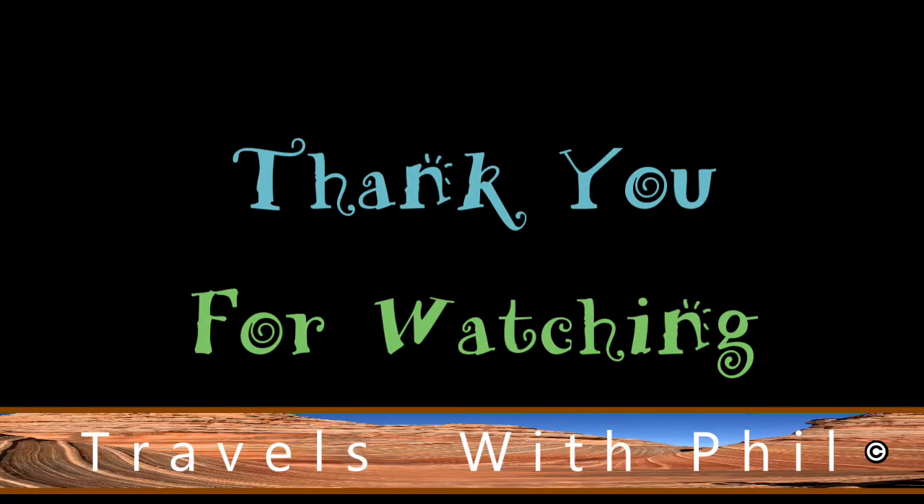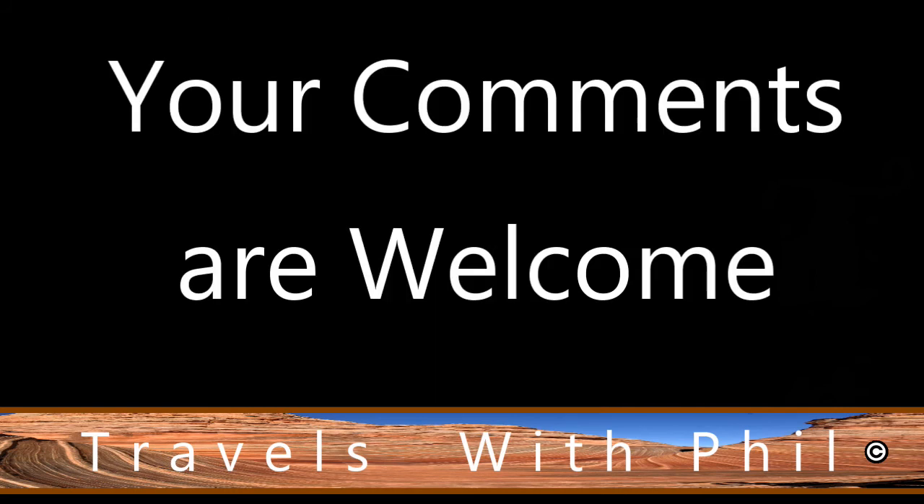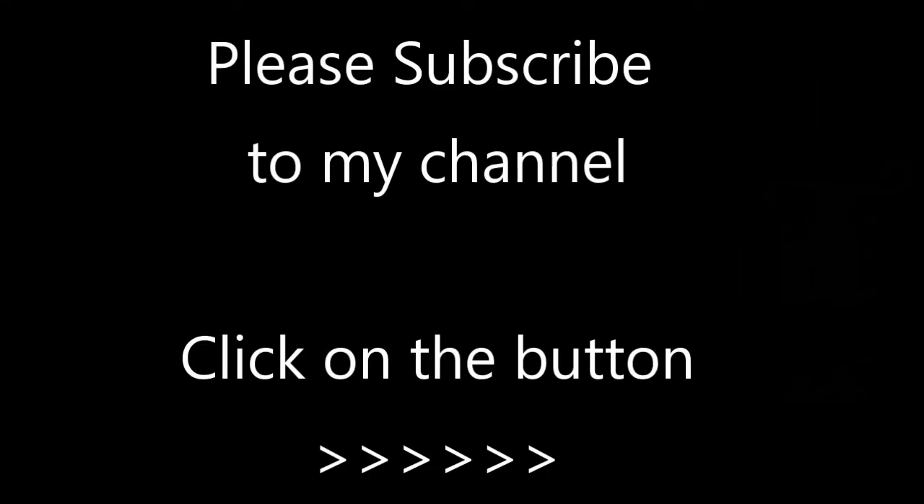Thank you for watching this video. If you liked it, please give it a thumbs up by clicking the button below. You're welcome to leave comments below as long as the language is family friendly. If you'd like to see more of my videos, please subscribe to my channel by clicking the button in the bottom right hand corner. Thank you again for watching.